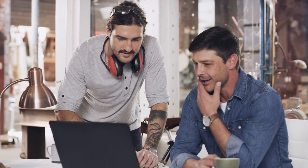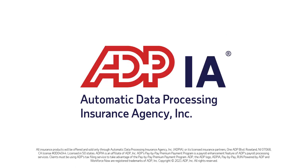Are you ready to add transparency to your policy and payments, and take some of the work out of managing your workers' compensation? Contact a licensed ADPIA agent today for a quote or for help with your business insurance needs.